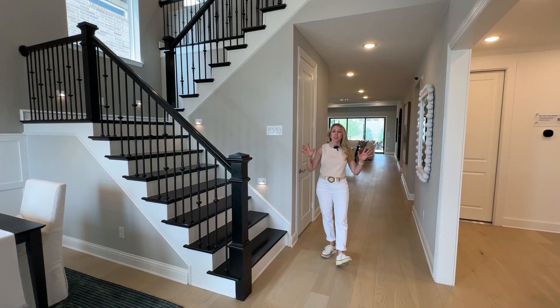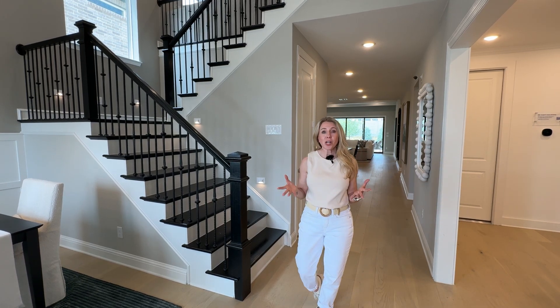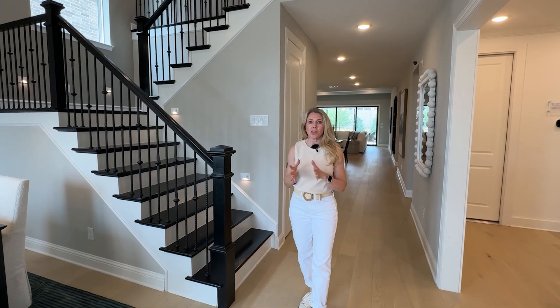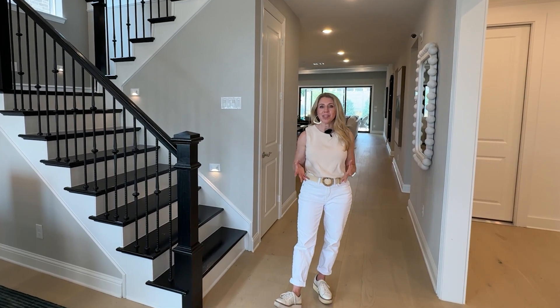This beautiful Toll Brothers home is located in the master plan community of Harvest, which is in a town called Argyle. Don't let that fool you or scare you that you've never heard of Argyle, Texas. If you've heard of Fort Worth, Texas, you are not that far from this community.